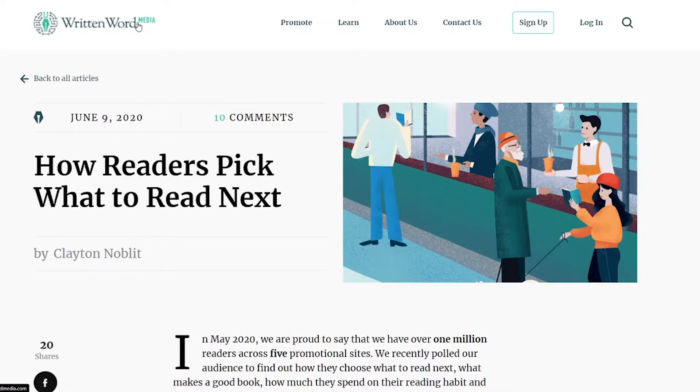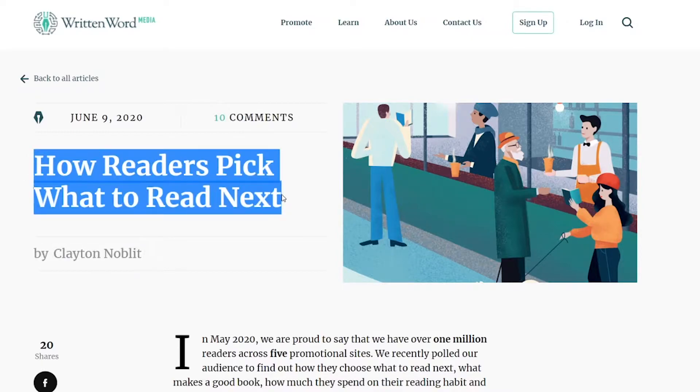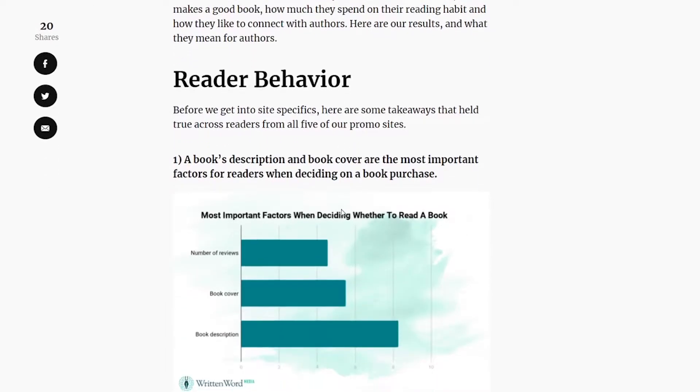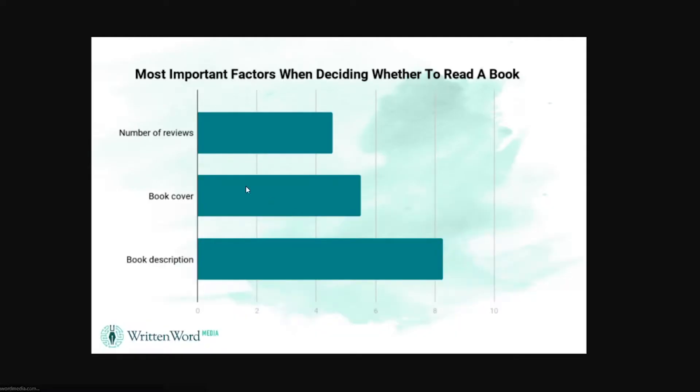What Written Word Media did was they polled all of their users — and they're a very big player in the self-publishing industry; they own Freebooksy and a couple of other free book promo sites. They found that in front of the cover and the reviews, it was actually the book description that made the biggest impact, the biggest factor determining whether or not a reader was going to buy your book.